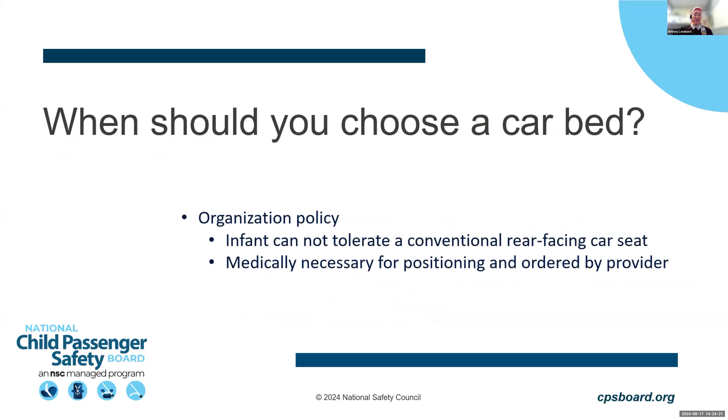When do we go to a car bed? There's no exact universal answer — each organization should follow their own policy. There are two basic circumstances: first, when an infant cannot tolerate a conventional rear-facing car seat (the hospital policy should define how many tests constitute a failure); and second, when the provider deems it medically necessary for positioning.